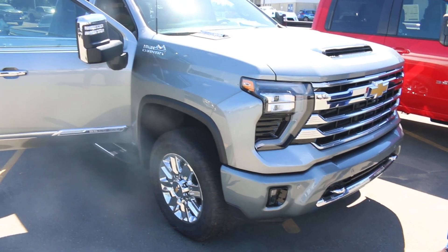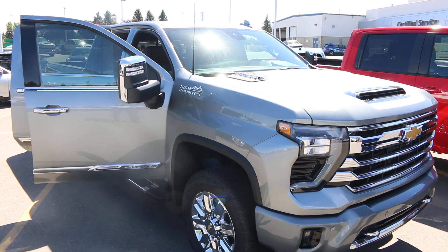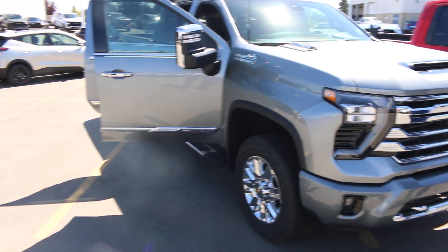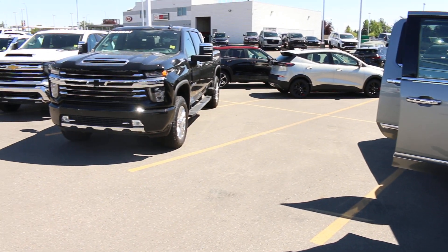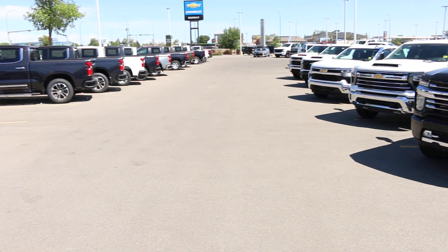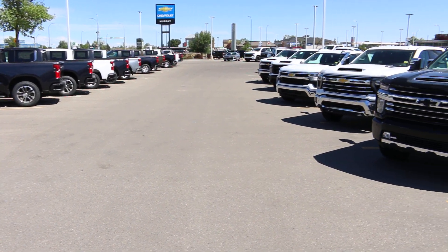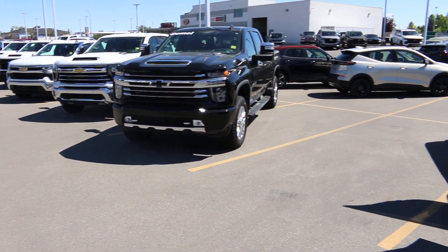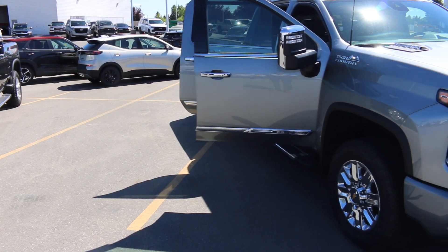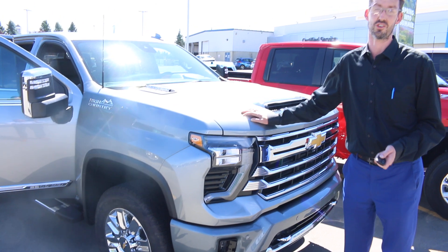This is the first time in quite a while that we've actually had multiple heavy-duty trucks to discuss. We've got multiple box sizes — 6 foot 6, 8 foot long boxes — we've got crew cabs, regular cabs, high countries, work trucks. We've got a whole variety of different vehicles to go through, but currently what we're going to touch on today is a brand new 2024 2500 High Country.